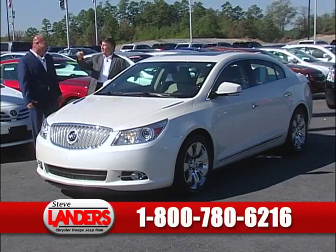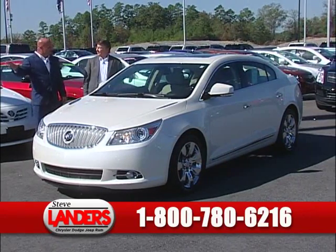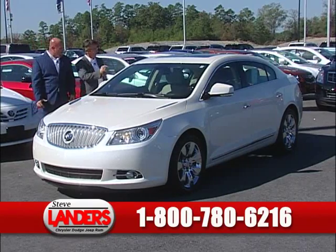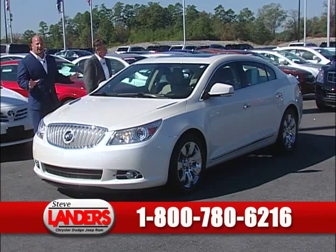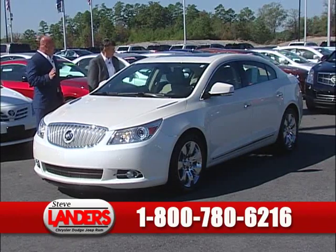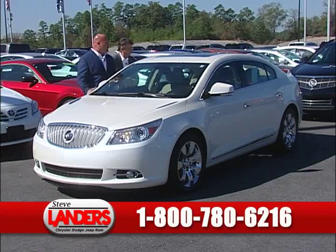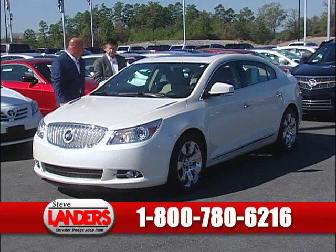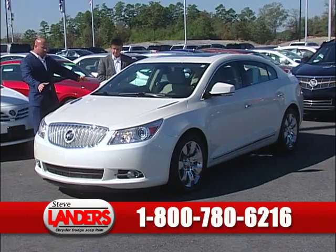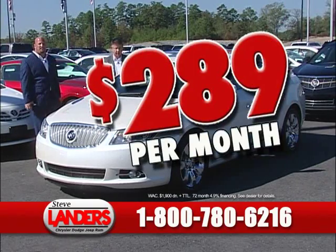That thing will fly — it'll go. It dominates at 160 miles an hour, and it only has 13,000 miles. Next up is a beautiful 2011 Buick LaCrosse CXS — another loaded car with low payments, navigation, panoramic roof, pearl white on tan leather. You see the chrome wheels, brand new tires all the way around. This is a luxury car you can own for $289 a month.